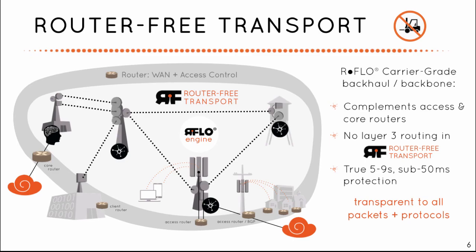RFlow stands for router-free link optimization. It's built on carrier Ethernet standards, offering loop protection and sub-50ms failover the same way that large carriers have in their core networks.